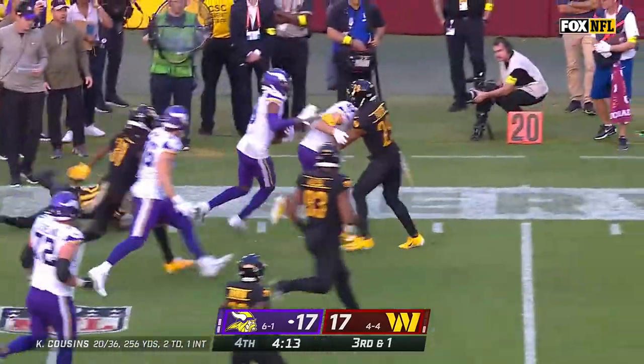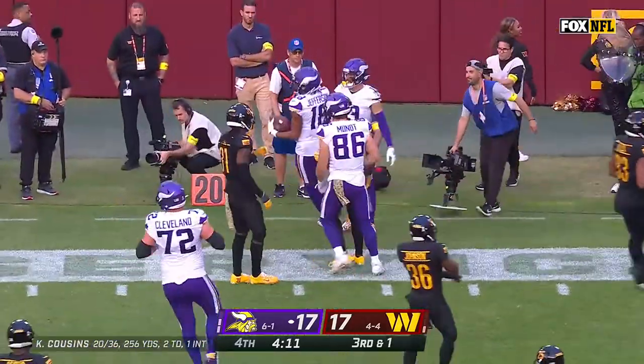Jefferson has the first down and bounces around the 20-yard line.